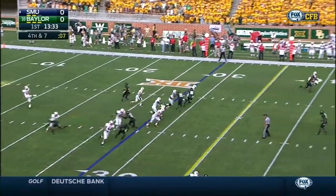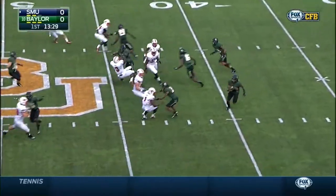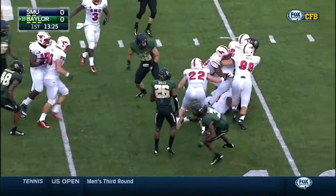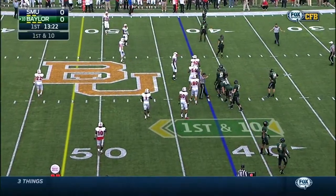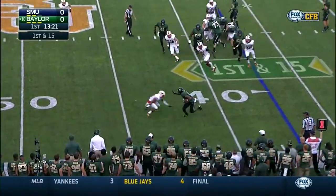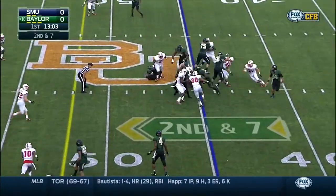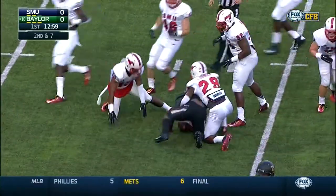Levi Norwood back to receive the first punt from Jackson Pierce, a true freshman. It's Norwood from inside the 40. SMU — the flag comes in. First and 15 to begin. Petty with a quick toss to Jay Lee. That snap rolls back there, but Linwood off of a handoff from Petty, and he spins his way for a first down.